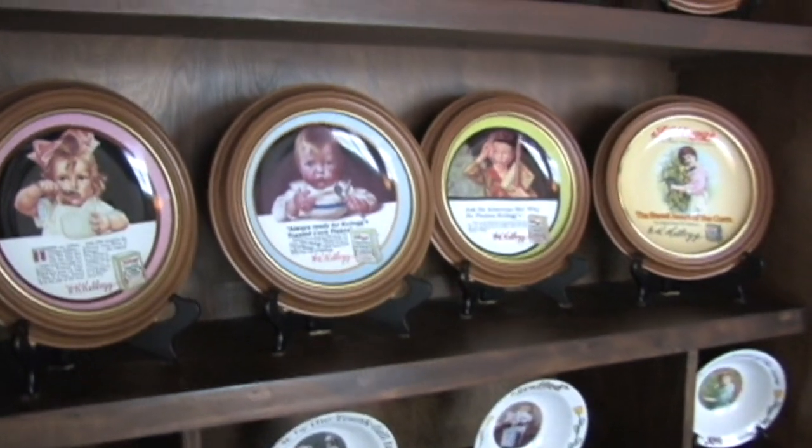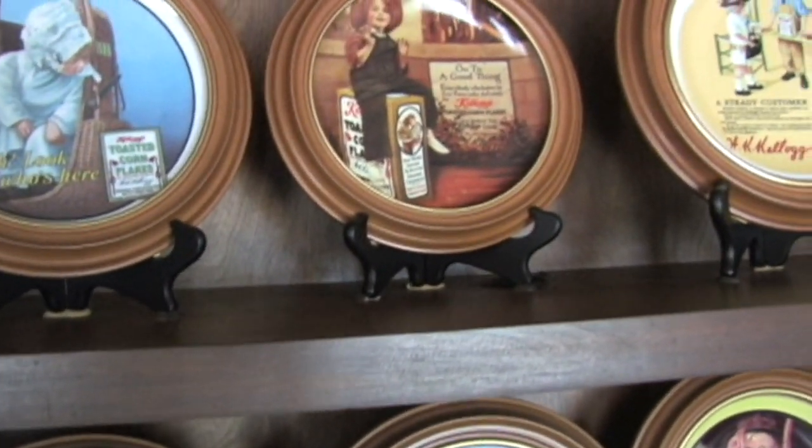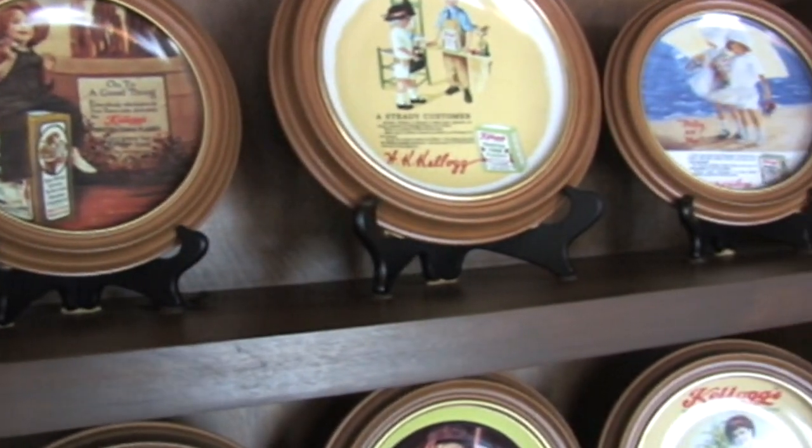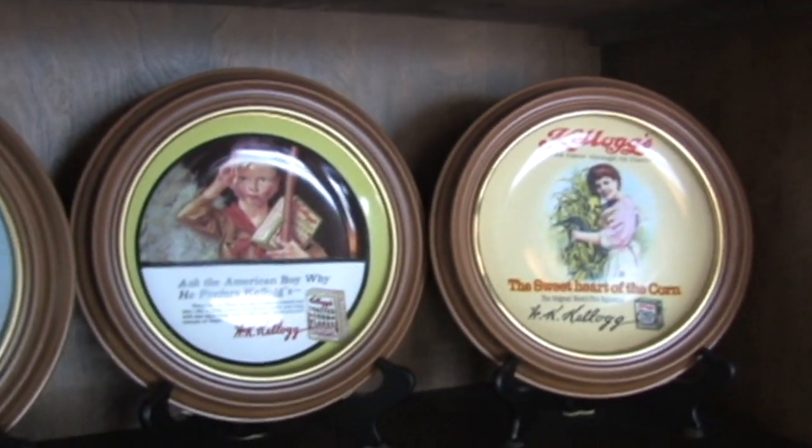Kellogg would give his employees one of these dishes instead of stock value in the company. Currently, the Kellogg House has eight of the 12 original dishes, and four of the plates are still missing.